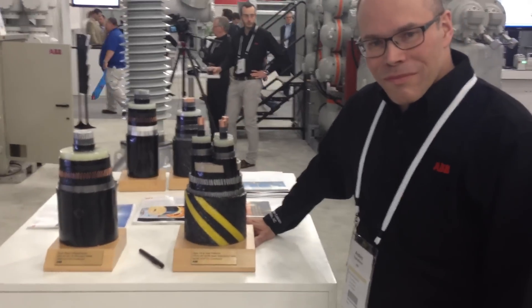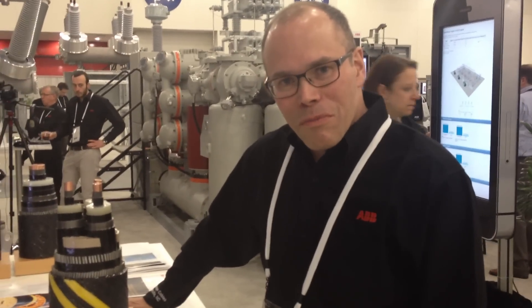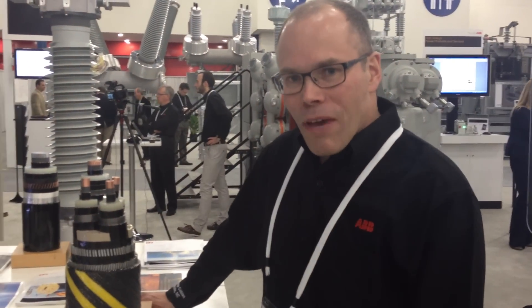Okay everybody, we've got some really large cable here. What's your name? Anders Gustafsson. I'm working in Karskaruna, Sweden with the submarine cable factory.